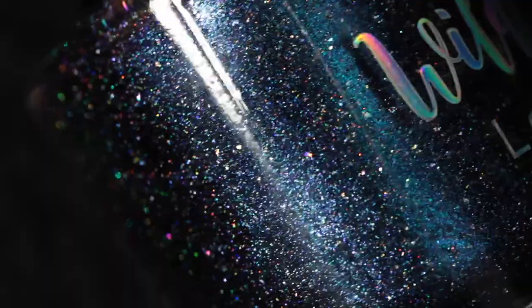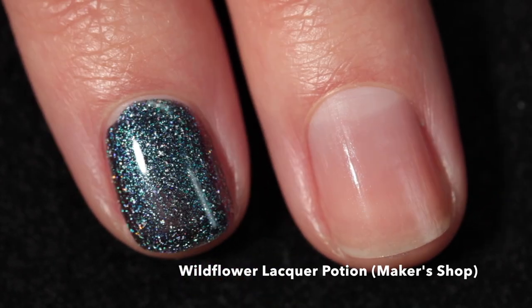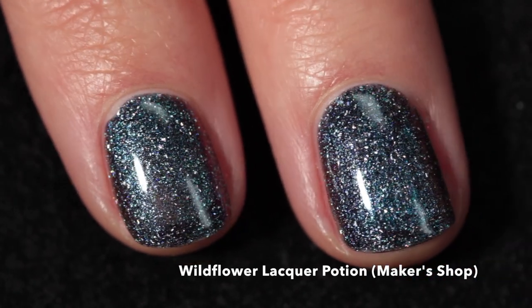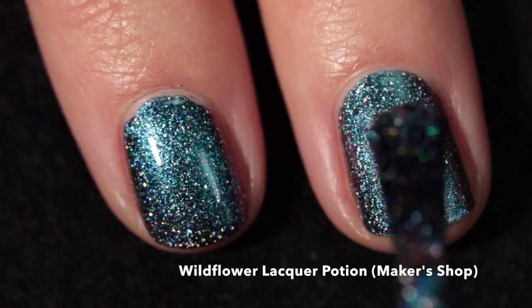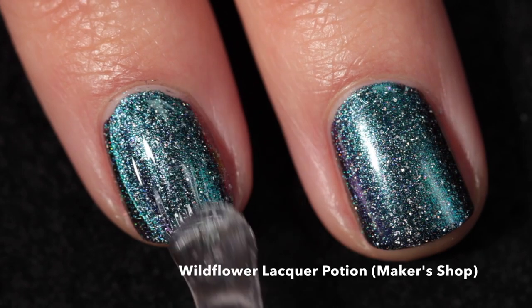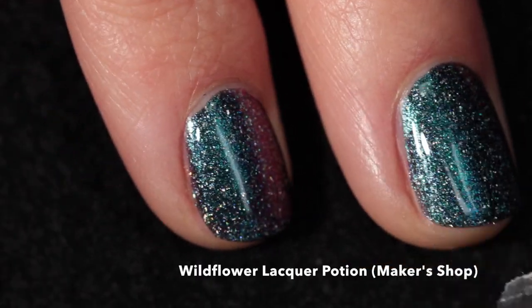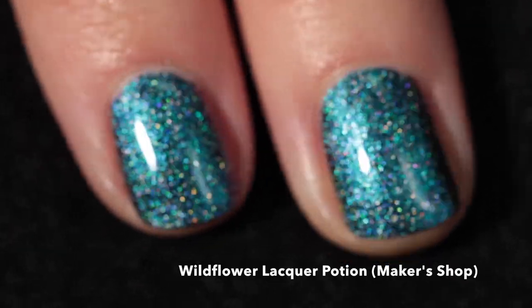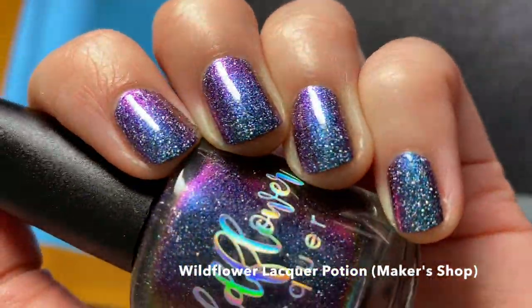Last but not least, we have Wildflower Lacquer 'Potion,' coming back to the Wildflower Lacquer shop at the end of July. It's a blue to purple to pink to gold linear holographic multi-chrome with holographic flakes, originally from the August 2020 weird science theme. It's practically opaque in one coat and I recommend a good glossy top coat to bring back the shine. I love any multi-chrome that has holographic flakes in it, and the flakes here are just so abundant and rainbowy.